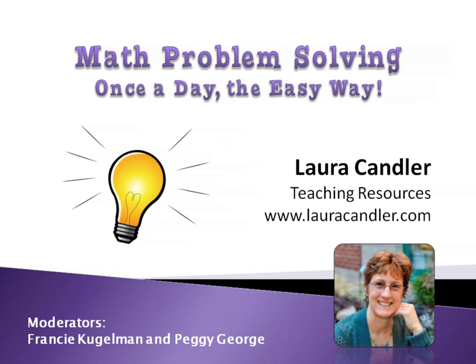As a fifth grade teacher myself, I found it really difficult to spend enough time on problem solving. I knew it was important, but there just didn't seem to be enough time in my math class to do everything. But I finally realized that without teaching my students how to apply math to everyday situations, I wasn't really teaching them what they needed to know to be successful. As we go through the presentation, I'll be sharing some of the strategies that I learned that helped me turn my kids into problem solving champs.